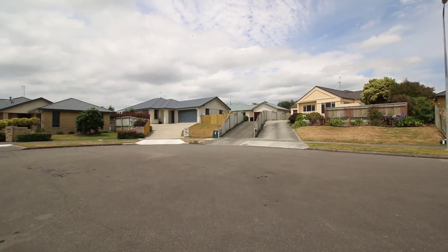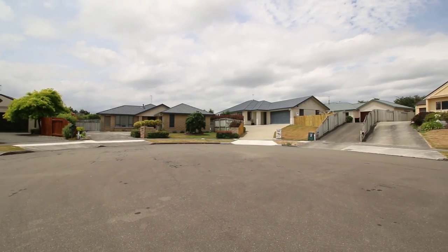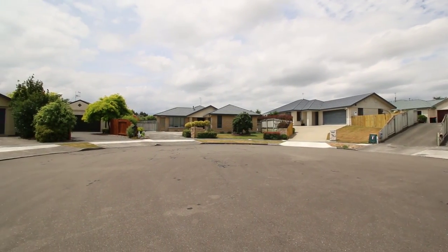Hey there and welcome. My name is Latham Lockwood, Residential Sales and Marketing Specialist for Baileys Real Estate. It's my pleasure today to show you through 33 Logan Way, Calvine Grove, Palmerston North.